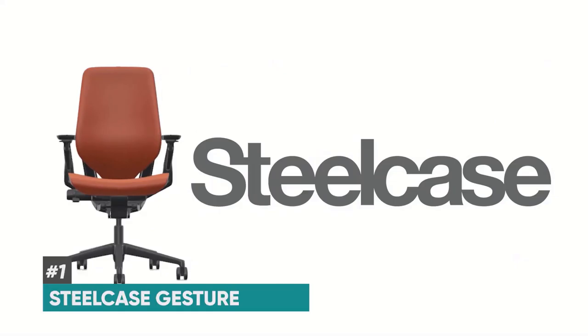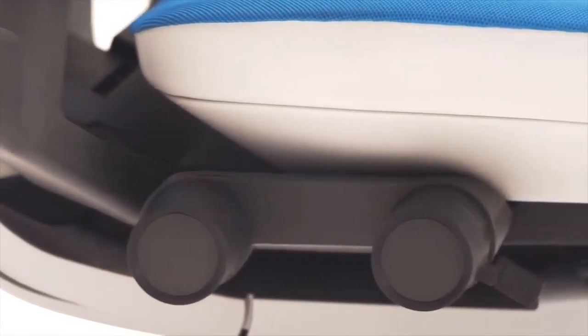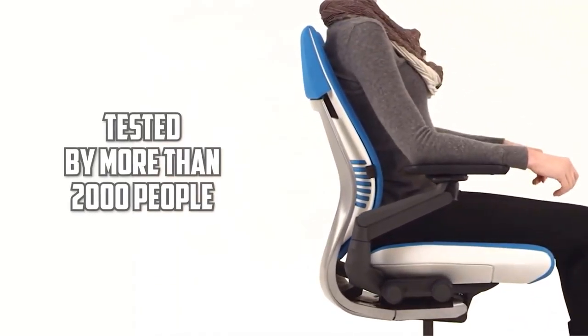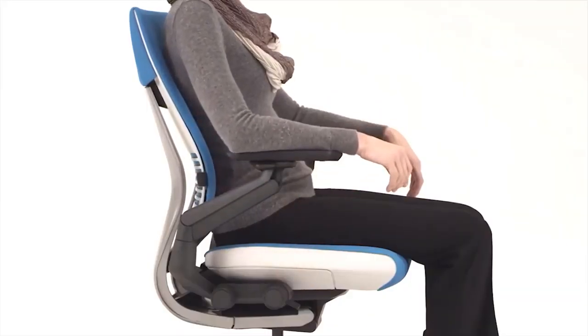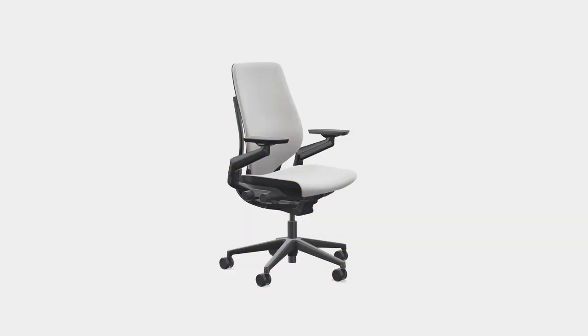Starting off at number one, we have the Steelcase Gesture, which is truly the best office chair available on the market today. The reason it excels is that Steelcase actually did a study on over 2,000 people while designing this chair, and they made sure it can accommodate a wide range of seating needs and preferences, so you know that you're getting the best available. It comes in 12 different colors so it'll match your office space.